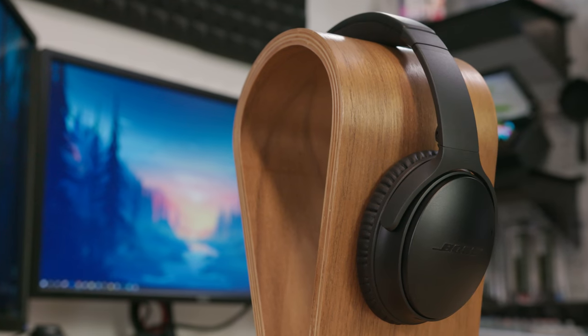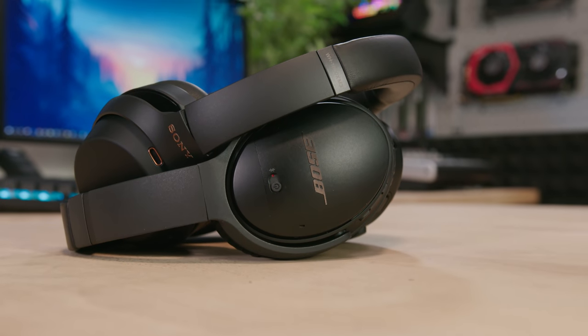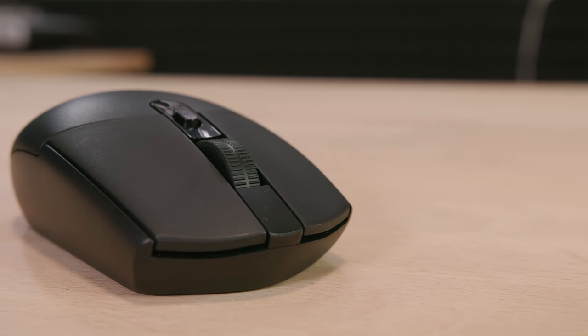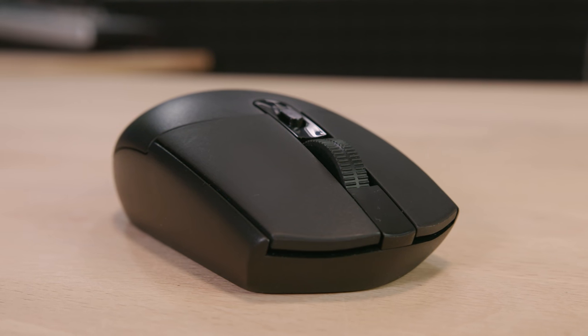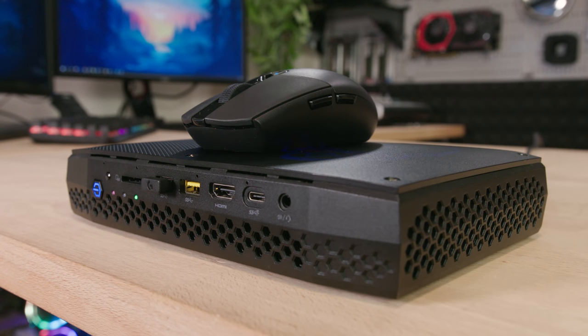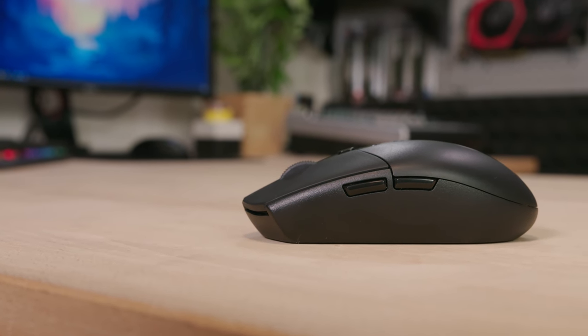We're each bringing our own Bluetooth headsets so we can hear in-game audio and talk to each other on the plane without disturbing passengers around us. The last piece of hardware is the Logitech G305 gaming mouse — the same mouse I used in my in-flight entertainment video. It's wireless, super fast, very low latency, and incredibly comfortable. I could keep it in my hand for hours on end.